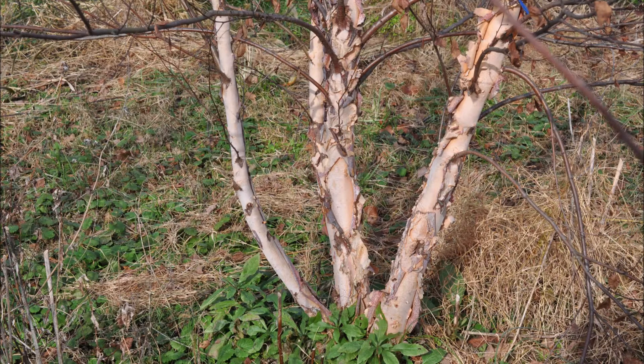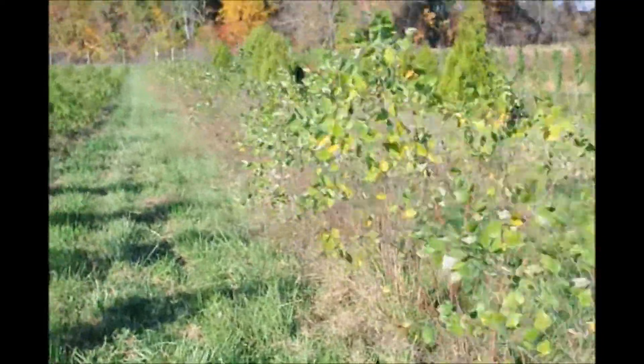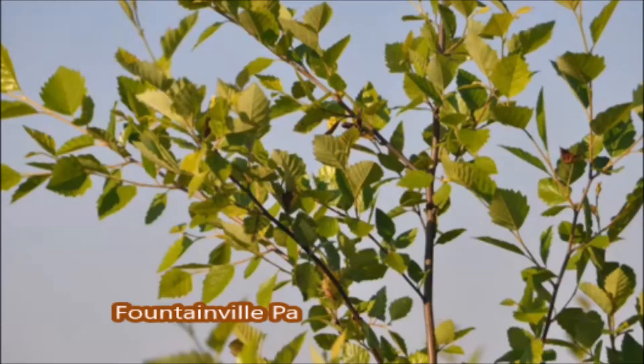This is a river birch. It has excellent bark. The best things about river birches is that they're so easy to grow. Great color. It's exfoliating. Even the foliage is nice because it has a small leaf, which you can usually mow up with your lawnmower.